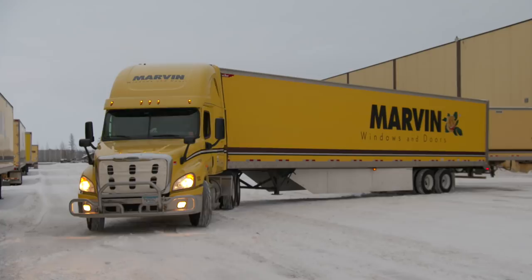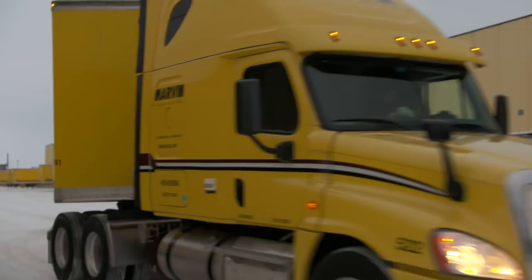As great as the window looks from the outside, what may be even more impressive is what you don't see on the inside.